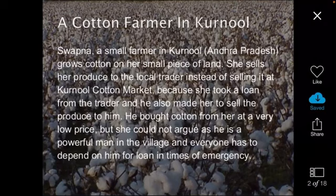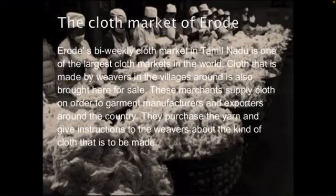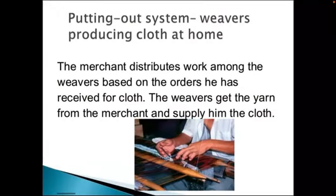After buying cotton from the farmers, the traders sell it to the ginning mills. In the mill, the seeds of the cotton are removed and the cotton is pressed into bales. Further, it goes to the market to the merchant. The merchants buy the yarn and have extensive contacts across the country. These contacts help them to get orders from garment industries.